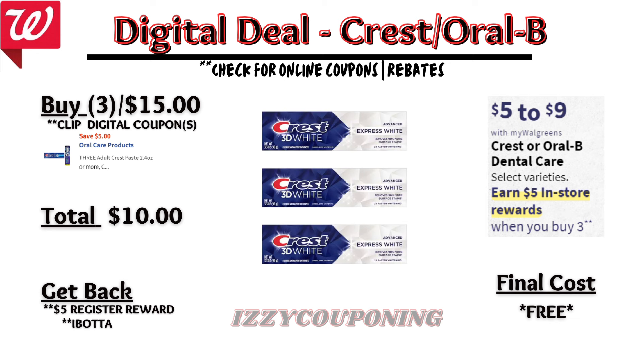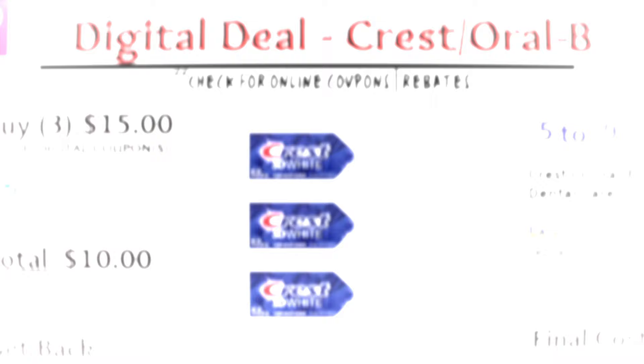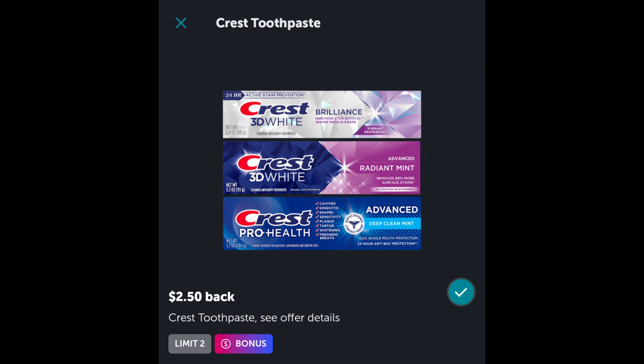Let's start off with dental care promotions. Crest Oral-B Dental Care is on sale $5 to $9 each, and on promotion when you buy three, get a $5 registry award. There's currently a $5 off digital coupon. So when you pick up three Crest Toothpaste priced $5 each, after the digital coupon applies, you'll pay $10 out of pocket but get back a $5 registry award. And check your Ibotta rebates — if you still have this Crest Toothpaste rebate, earn $5 back when you buy two select Crest Toothpaste, making the final cost free.